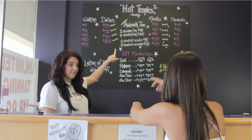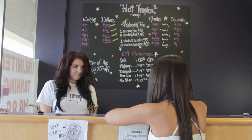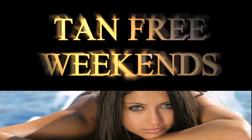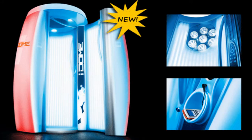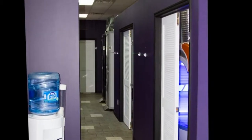The friendly staff at Hot Tropics invite you to discover a whole new tanning experience. We are Smart Tan certified and offer many tanning packages and specials like our tan-free weekends, equipped with the newest high-tech advances in tanning beds such as the i-dome, stand-up sun gate, and i-bed laydowns.